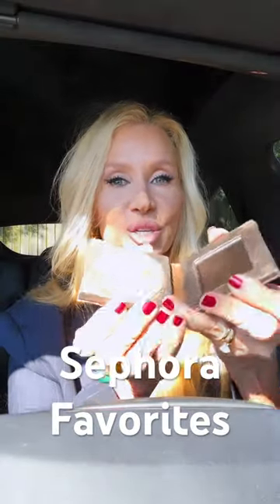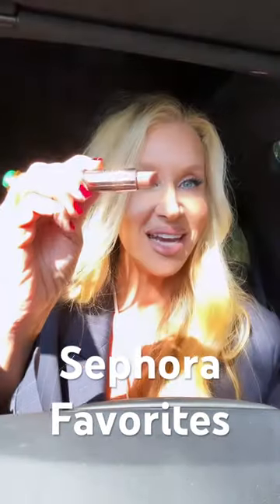Anastasia Brow in Taupe, Heart Park Avenue Princess Bronzer, Givenchy Loose Powder, Milk Makeup Primer, Voicemails Fragrances, Laura Mercier Rose Glow Highlight, Anastasia...